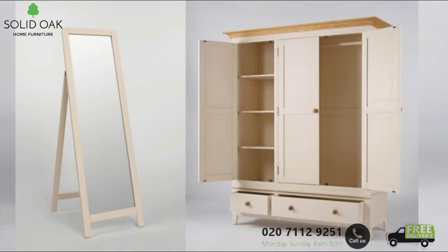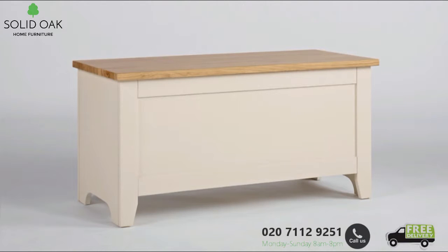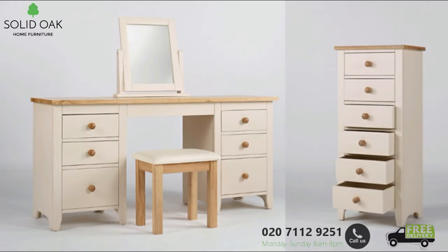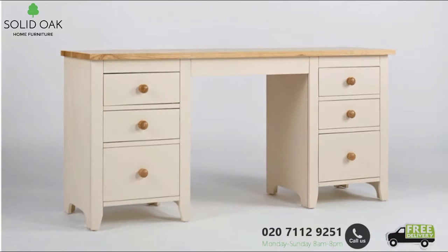The collection is finished in an attractive ivory, complete with solid ash tops and solid pine frames. The ash tops on all pieces within the collection are finished with a resilient satin lacquer, which serves to protect the natural beauty of the ash and adds a subtle sheen to the surface.